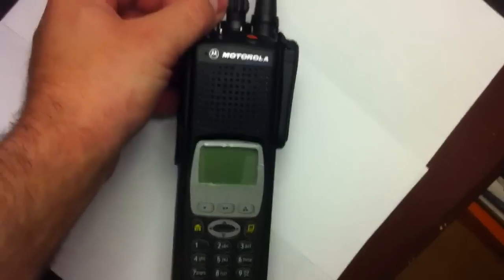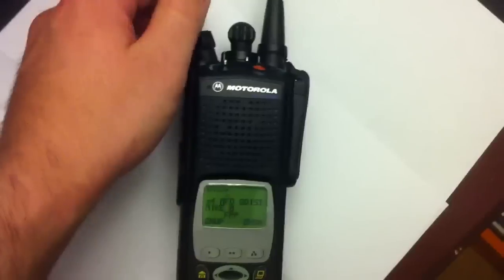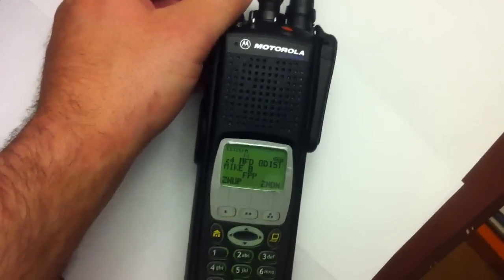I'm going to turn this on — and by the way, my XTS — that's my voice, as you can see.